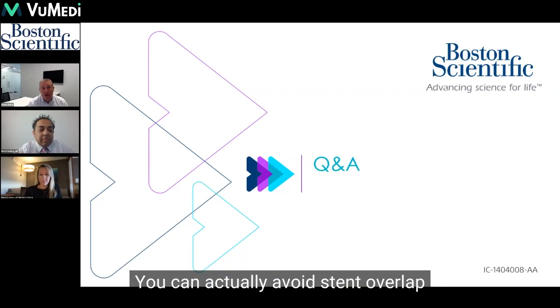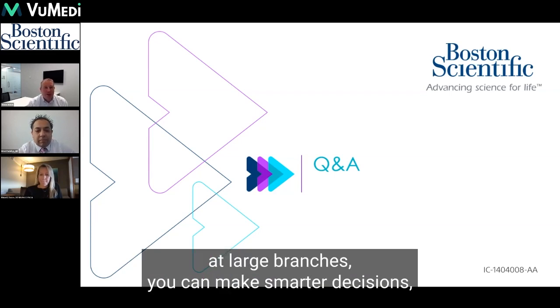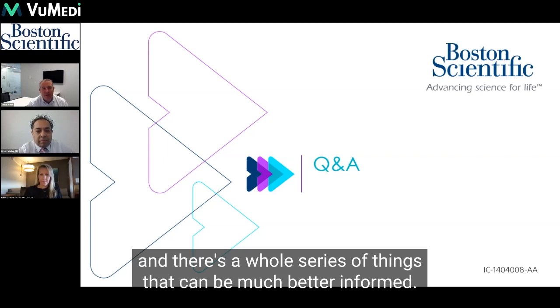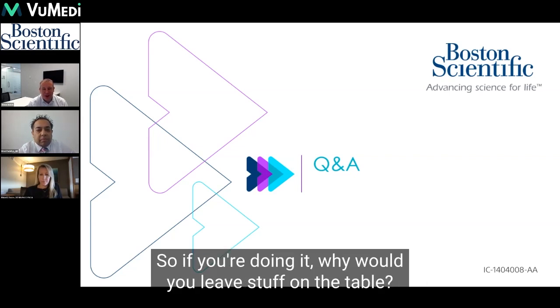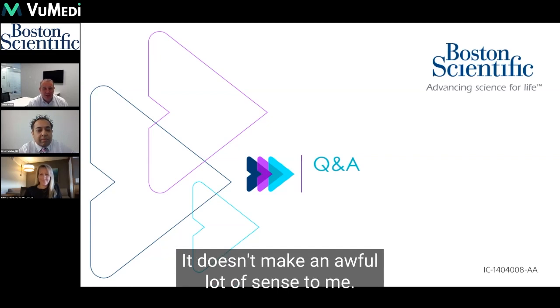You can actually avoid stent overlap at large branches and make smarter decisions — there's a whole series of things that can be much better informed. It doesn't take that much longer; it just gives you better information. So if you're doing it, why would you leave stuff on the table? It doesn't make an awful lot of sense.